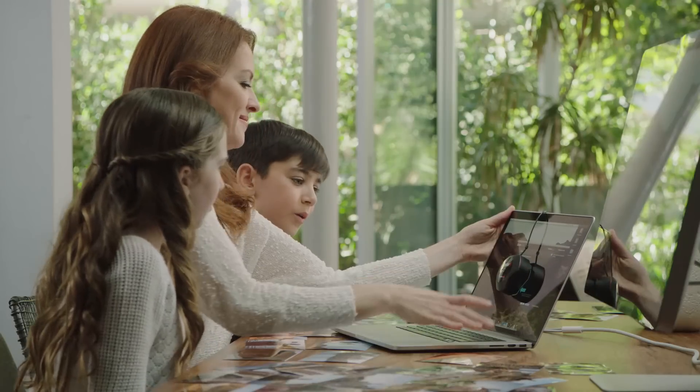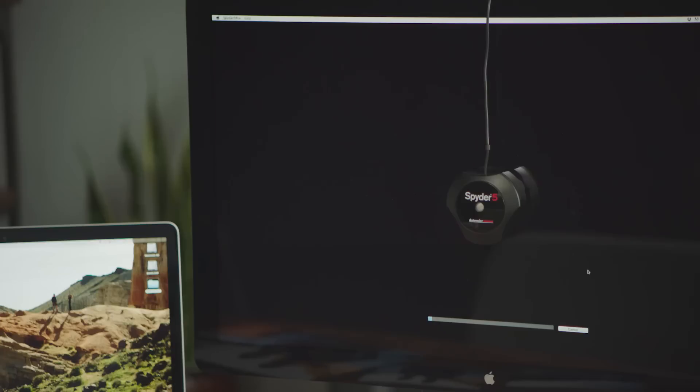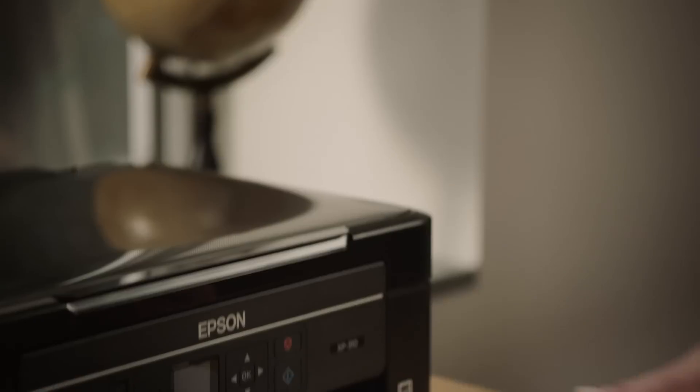To experience true color, the solution is monitor calibration. Spyder 5 creates a unique color profile for your monitors to help you see accurate colors, both on screen and in print.